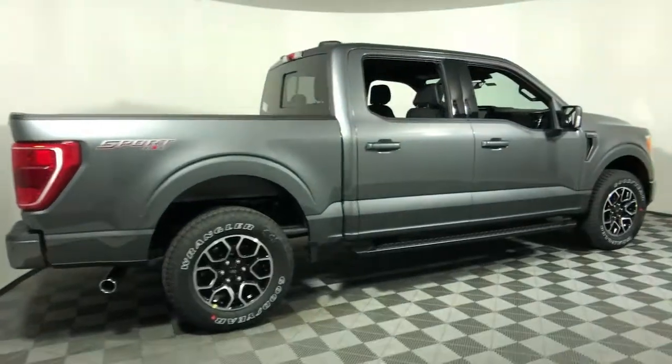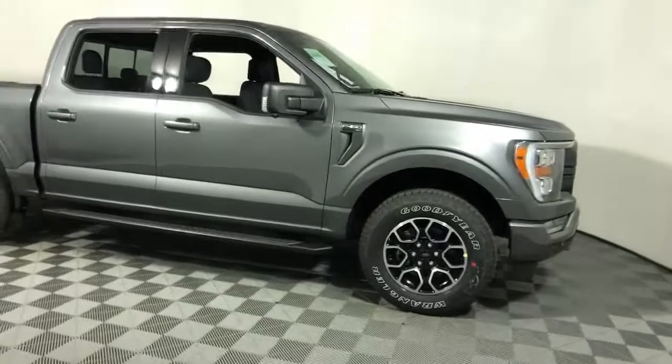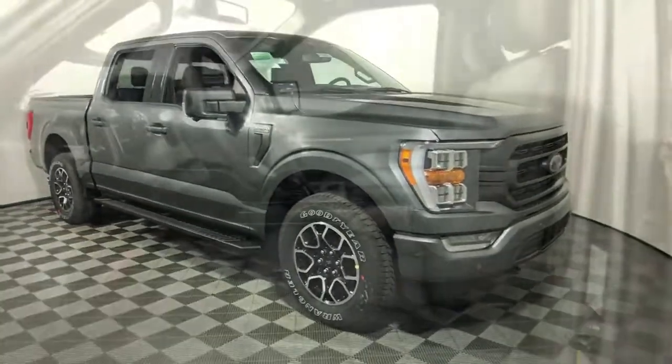Can you see yourself in the 2021 Ford F-150? Take a closer look at this full-size F-150.